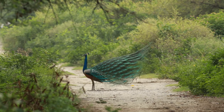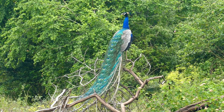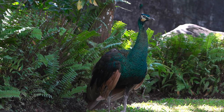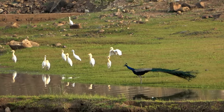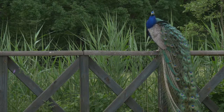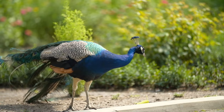Indian peafowl lifespan: 10 to 25 years. The Indian peafowl is best known for the elaborate and striking plumage of the male, which is known as a peacock. The peacock has a long, iridescent blue-green tail that can reach up to 5 feet, or 1.5 meters, in length. The tail feathers have colorful eye-like patterns, called ocelli, which are used in courtship displays.